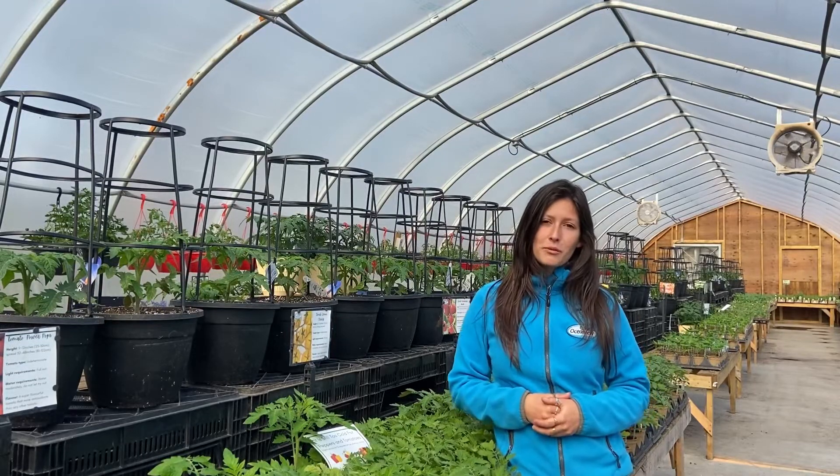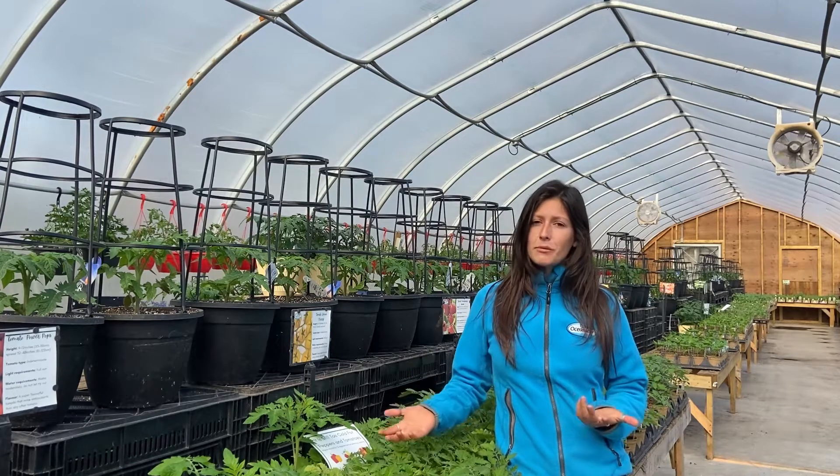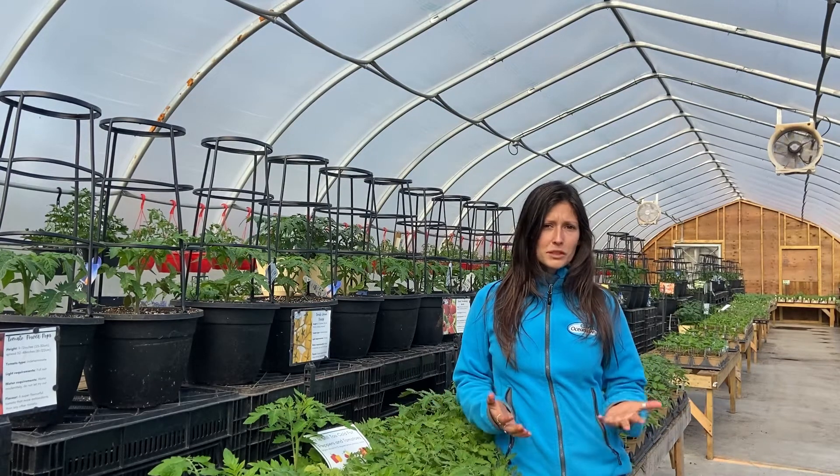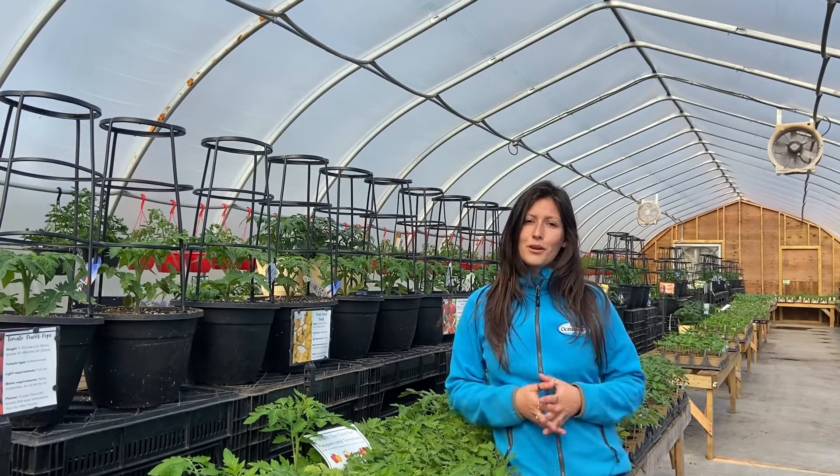Hi everyone! It's Blair here with Ocean View Home and Garden. We have our best-selling veggie varieties that we sell at the garden center, but we also have some really amazing underrated veggies that deserve some recognition and that you guys should know.